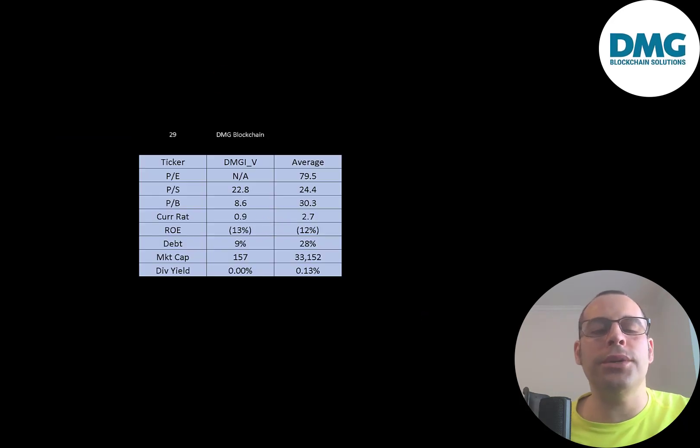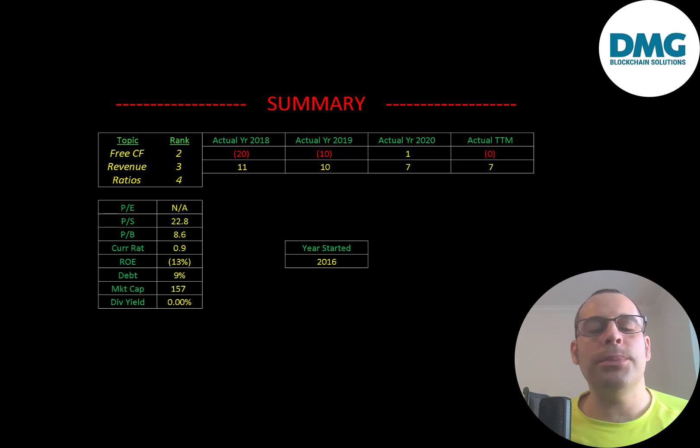The best way to look at ratios is to compare them to the same industry. I've done videos on 29 companies in the same industry as DMG, and those averages are shown here. DMG has a negative P/E so we can't compare that, but they're doing better than average in price-to-sales and price-to-book, worse in current ratio, and slightly worse in ROE. They carry less debt than average, and at 157 million market cap they're much smaller than the industry average of 33 billion. To summarize: the cryptocurrency market is hot, so the stock can rise on momentum, but in the long run they need revenue. They have good people, strong partnerships, and interesting licensing relationships, but they need to keep raising capital through debt or equity financing since they're not yet generating enough revenue to run the business.